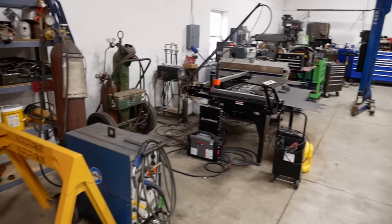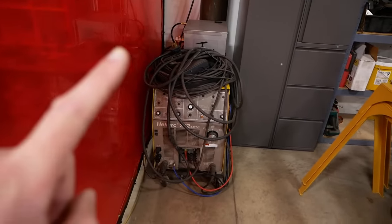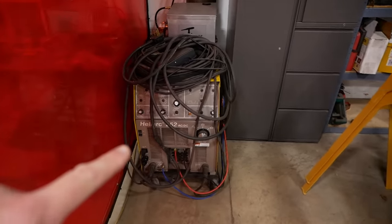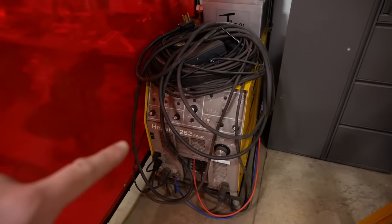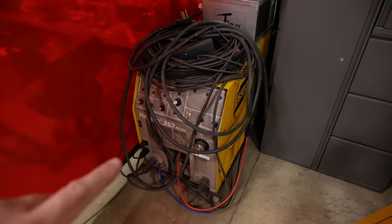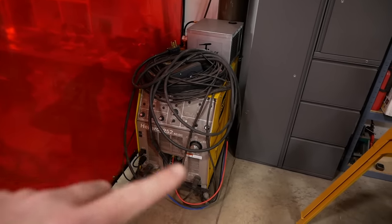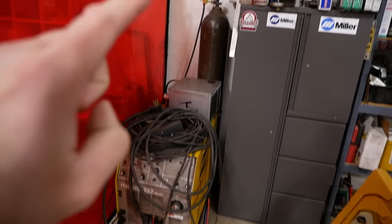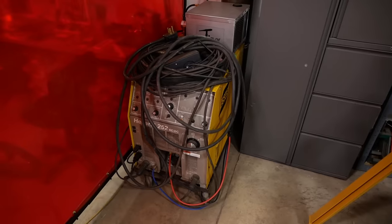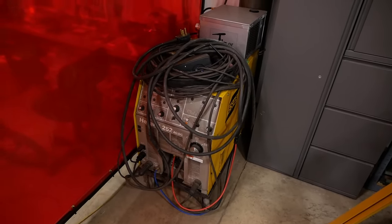Let's talk about equipment — I've got some new stuff you guys might not have seen. I sold my old dinosaur Miller 330 ABP and I bought this beautiful ESAB Heliarch 252 Square Wave TIG welder. I paid 900 bucks for it and then I spent about twice that much more to buy the torch, the pedal, the cooler, and the regulator — so maybe that wasn't such a good deal. But this is a fantastic welder, especially for aluminum. It just lays down beautiful beads.